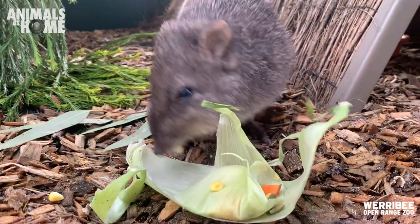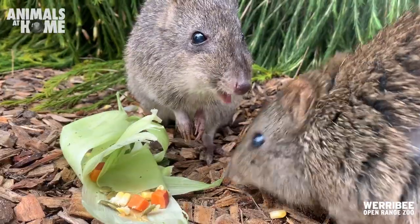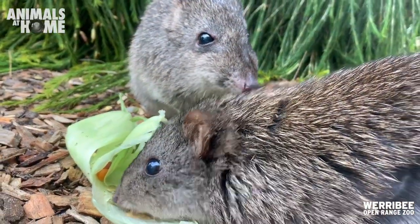It looks like the corn husk parcels were a success with the potoroos and some of the wallabies, and we can tell this by the amount of time that the animals spent with the enrichment item.